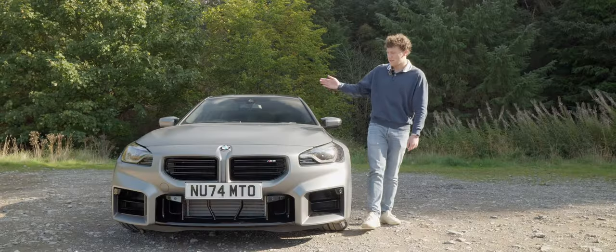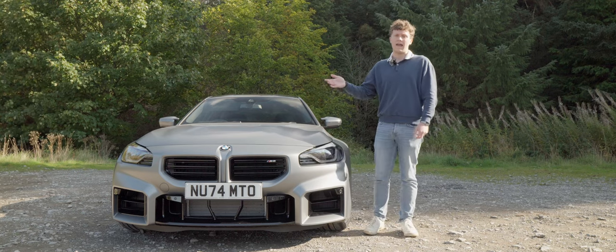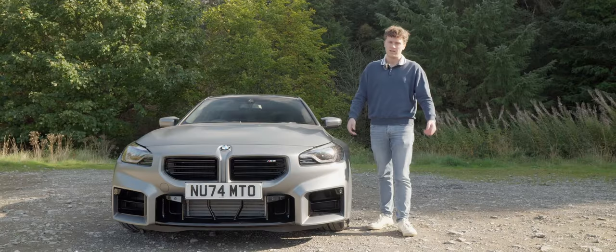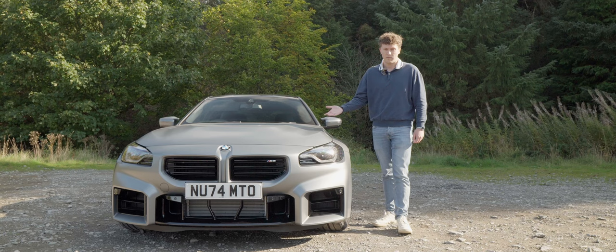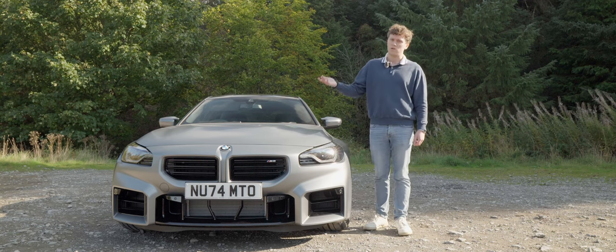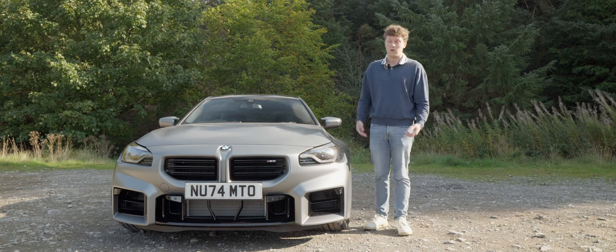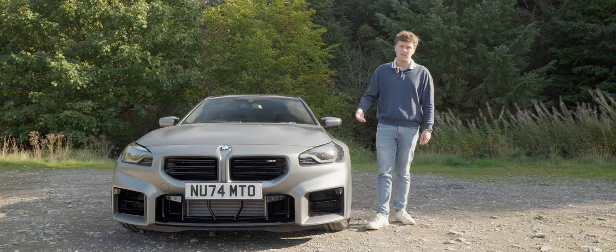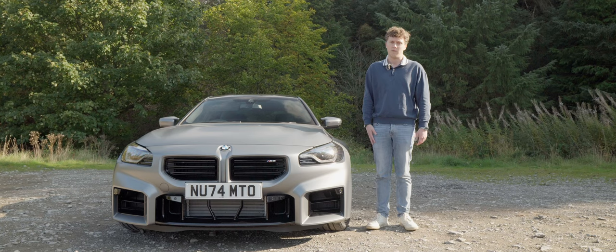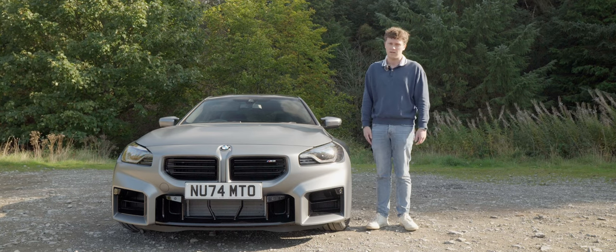Under that power dome, we have the S58 B30 engine - BMW M's 3.0-litre twin-turbocharged straight-six. In the M2, it produces 460 PS and 406 foot-pounds of torque. So it's a lot of power. 0-60 comes in around 4.1 seconds and the top speed is around 155 miles an hour, which is of course electronically limited.